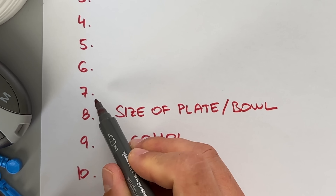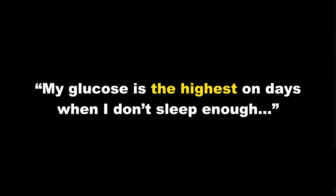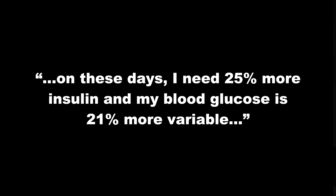Next up, number 7 is something that anyone can do — it's not only simple, it's actually easy. Adam found that his glucose was highest on days when he didn't sleep enough, needing nearly 25% more insulin and experiencing 21% more variable blood glucose. I can confirm that whenever I don't get a good night's sleep, my blood sugar is typically elevated the following day, and I see a lot more spikes, especially after breakfast and other meals.